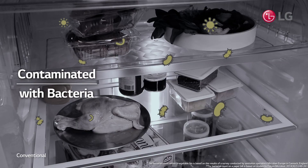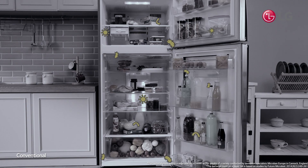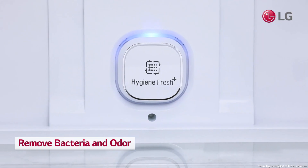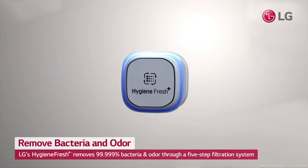Did you know that the refrigerator harbors more bacteria than the money that people use every day? LG's Hygiene Fresh Plus is designed to get rid of odor and bacteria.